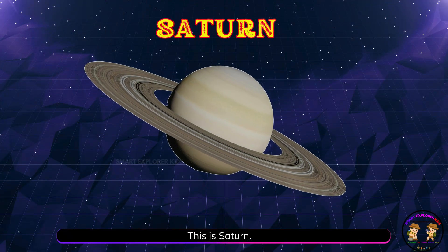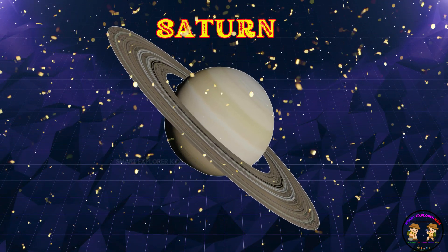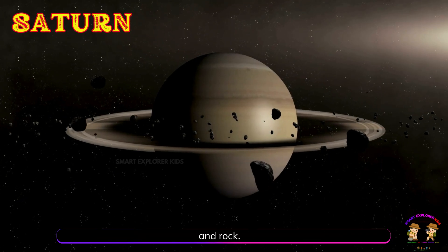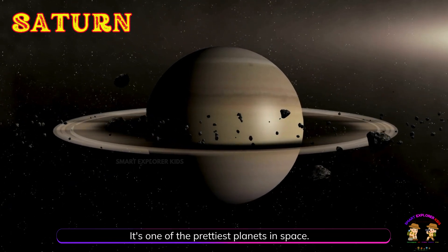This is Saturn. Saturn is a big planet with beautiful rings made of ice and rock. It's one of the prettiest planets in space.